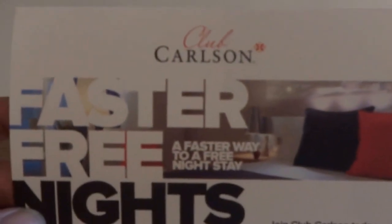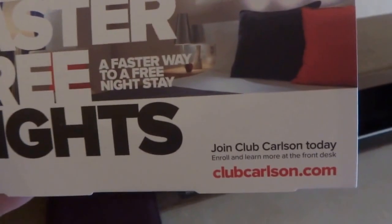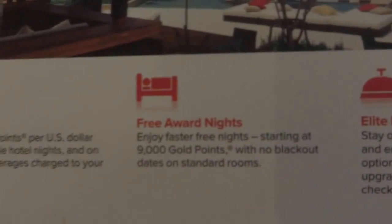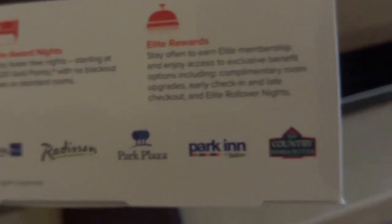They encourage you to join Club Carlson — faster free nights, a faster way to a free night stay. Join Club Carlson today at clubcarlson.com. The benefits you accrue include free award nights and elite rewards. Hotels within Club Carlson include Radisson Blue, Radisson, Park Plaza, Park Inn, and Country Inn and Suites.